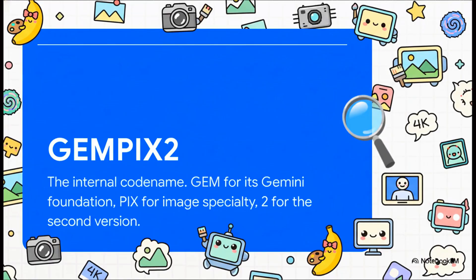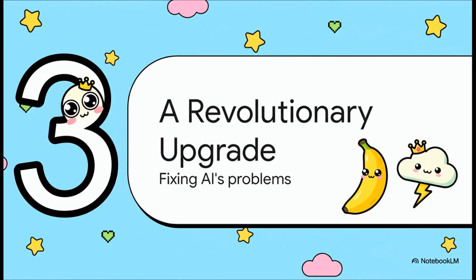And that codename actually tells us a lot. Gem is for Gemini, which is Google's powerhouse foundational AI. PIX obviously points to its specialty in images, and the 2 tells us it's version 2. So we're not talking about a small update here — this is a complete overhaul built on Google's most advanced stuff, a fundamental upgrade built on the powerful Gemini 2.5 architecture. That brand new foundation is exactly what lets it tackle these long-standing problems like garbled text and fuzzy low-res images.